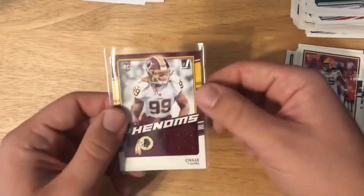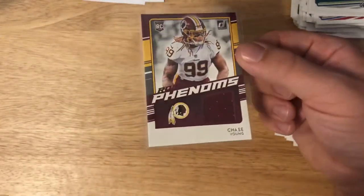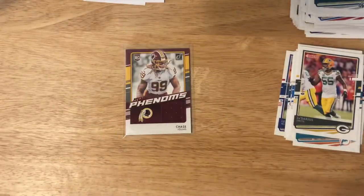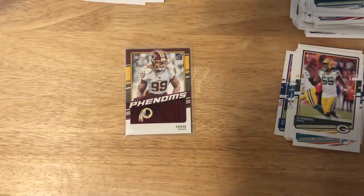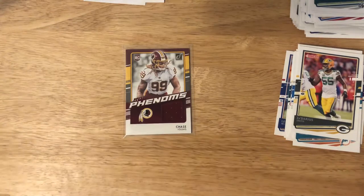Definitely some pretty cool pulls today. Probably the best pull would be the Chase Young Phenoms rookie card. But all in all, fun packs to open — that's my last box of that for now, at least until I can find some more at the store. I've got tons of boxes coming in the mail, tons of stuff to open. Thanks for watching — subscribe if you want to see more box openings and pack openings, and I'll talk to you next time.